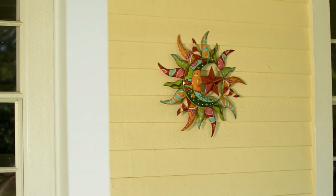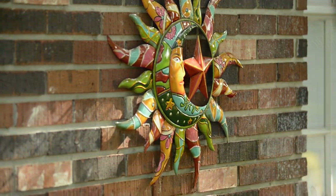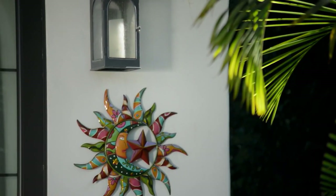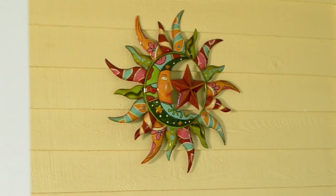These are cool. These are very cool. So these are from Plow and Hearth — this is the Talavera Wall Art Collection, and it's a customer top rated item. We've got two options for you here at a sale price of $43 and $59. Three easy payments of $14.33 or $19.67 can bring this one home.